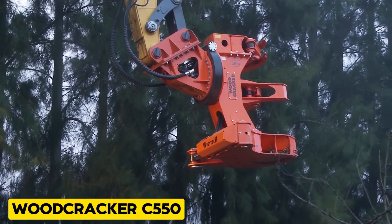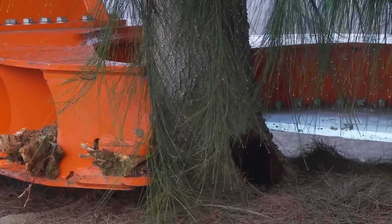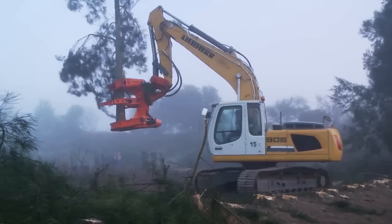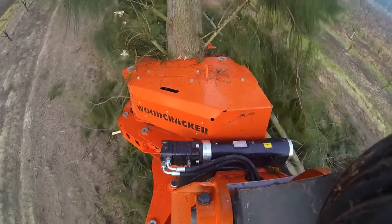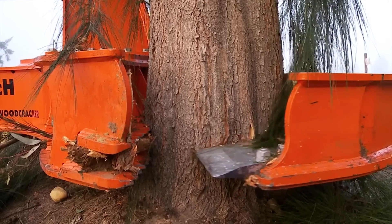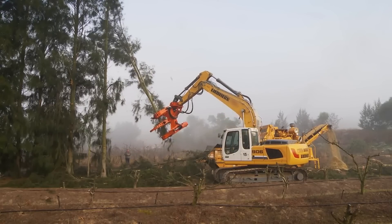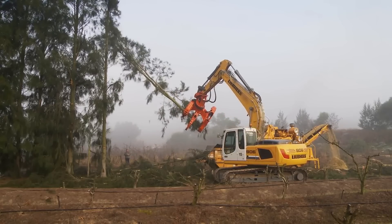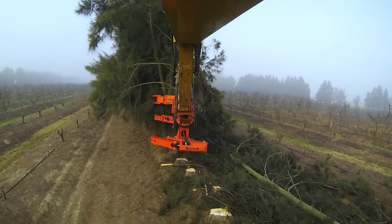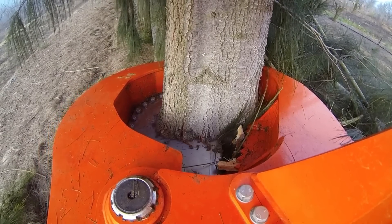Up next is the Woodcracker C550, a forestry mulcher attachment designed to be mounted on excavators for mulching trees, bushes, and vegetation. It has a maximum cutting diameter of 21.7 inches, making it suitable for processing large trees and thick vegetation. It can also rotate 360 degrees for versatile cutting angles, and its precise cutting control means that only the trees you want removed will be cut down.